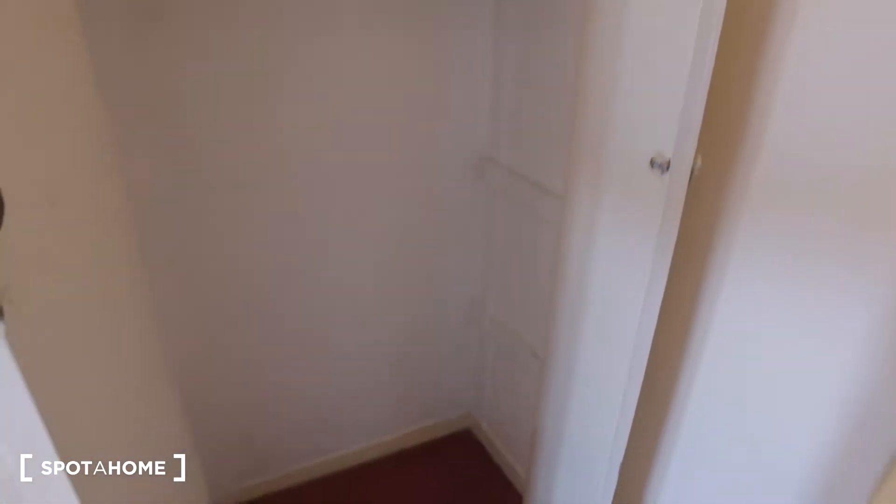Inside this final wardrobe we get the same setup. That's been it for this three-bedroom apartment in the Bethnal Green area. I've been Ike, and I hope you've enjoyed this apartment. For more information, make sure to check out spotterhome.com — bye-bye!